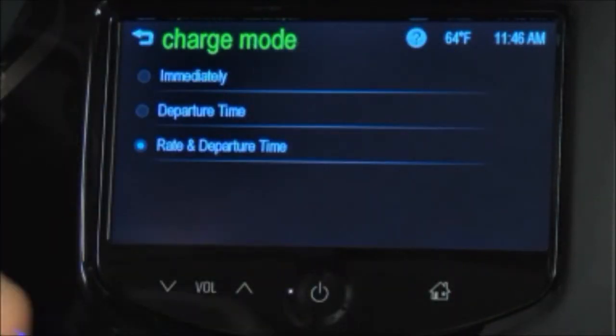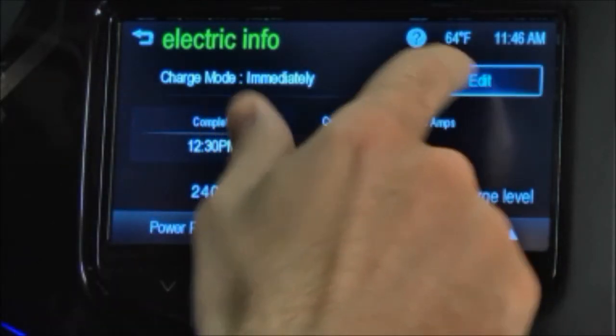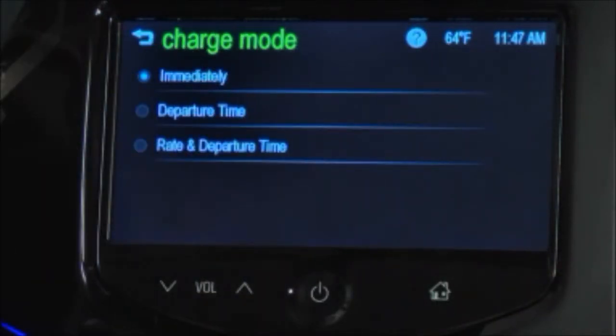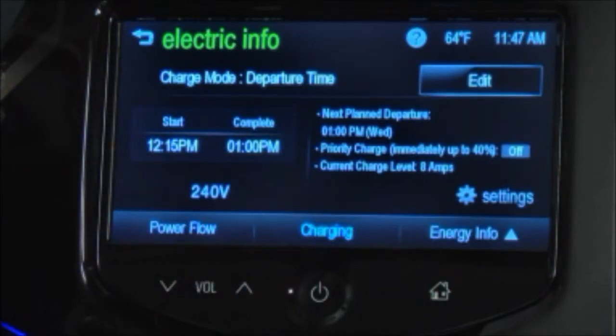The immediate mode works just like it sounds — the vehicle starts charging as soon as it's plugged in. Departure time or electric rates are not taken into consideration. The departure time option allows owners to program a departure time that matches their schedule.